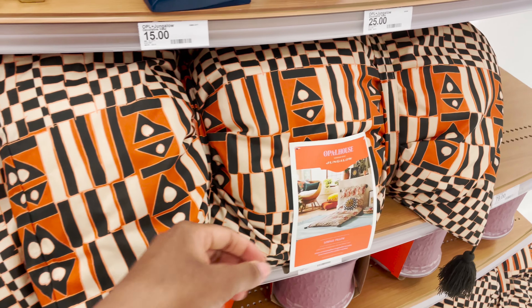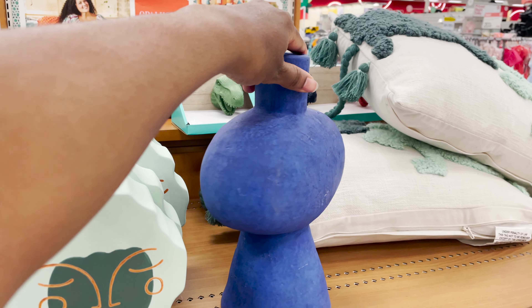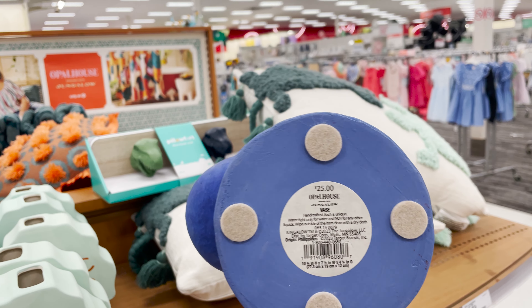I also checked out Opal House. This brand is so fun — they have so many really cool items. I love all the pops of color in their decor. What I love most about the Opal House brand is that they have lots of quality items that will set your home apart from the rest.